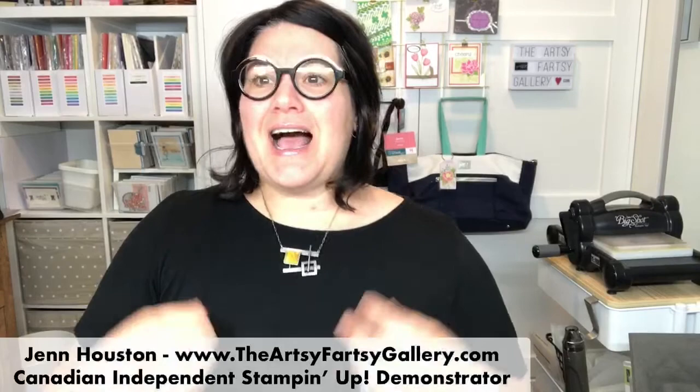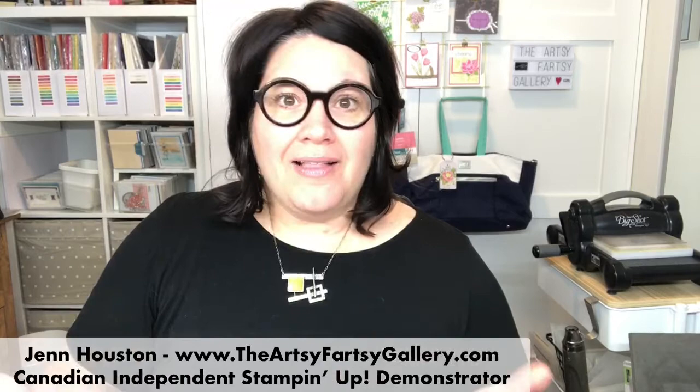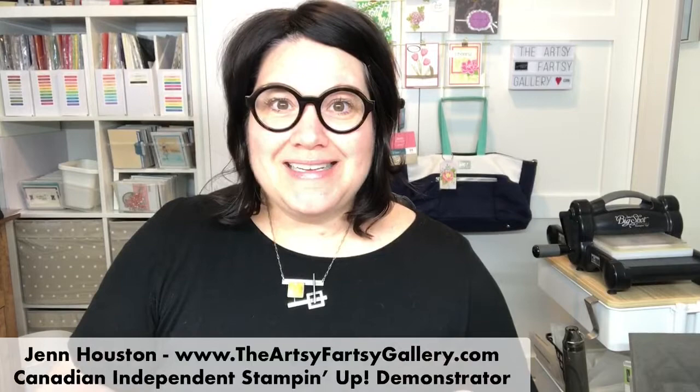This is going to be kind of a safe place for us crafty folk, creative people to get together and chit-chat, while I create four different cards using one stamp set. It'll give you a bunch of ideas that you can try.